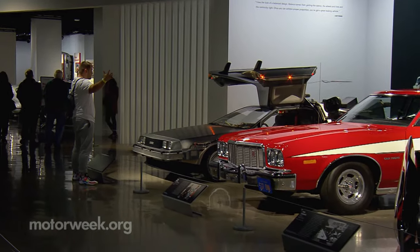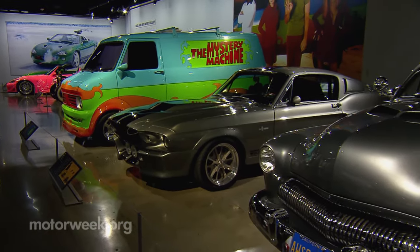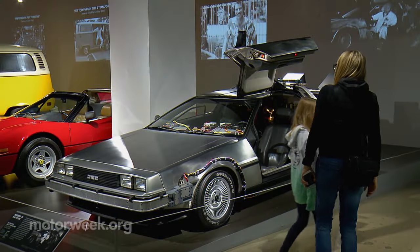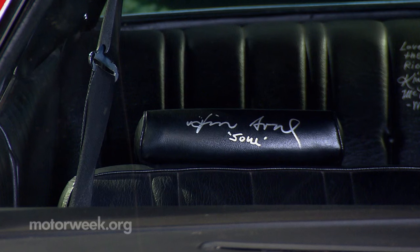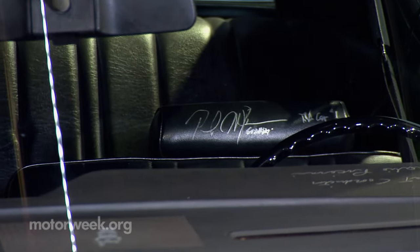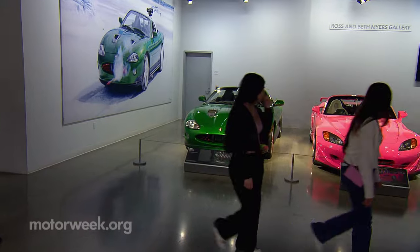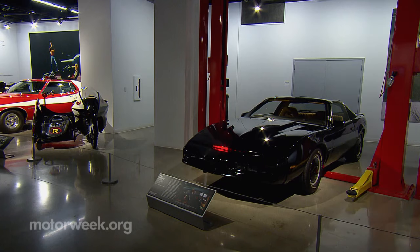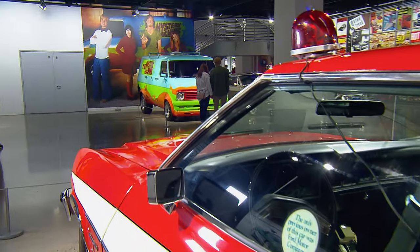This exhibition proves the cars are the stars by helping people understand how customizing a car impacts a movie's plot, ultimately making it more enjoyable to watch. Clearly, modified movie cars won't be upstaged by the actors anytime soon. The Hollywood Customs: Modified for the Movies exhibit is on display at the Peterson Museum in Los Angeles, California until January 2025.